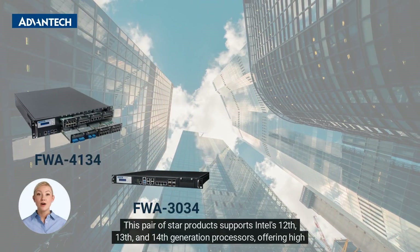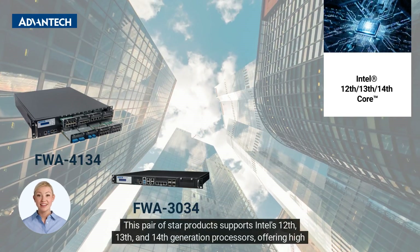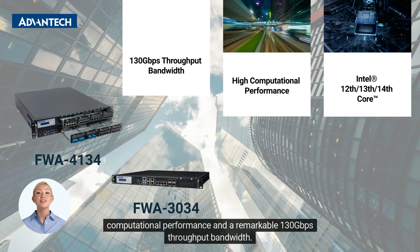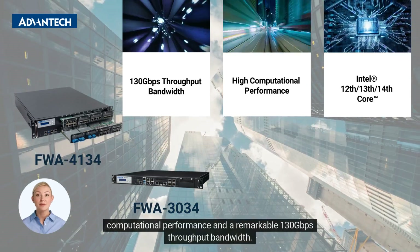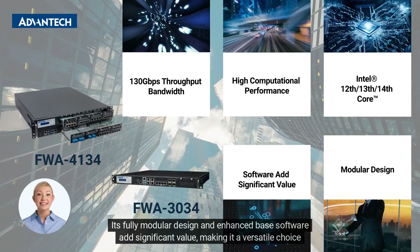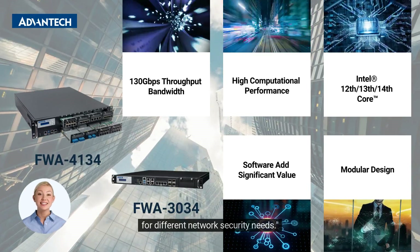This pair of star products supports Intel's 12th, 13th, and 14th generation processors, offering high computational performance and a remarkable 130 Gbps throughput bandwidth. Its fully modular design and enhanced base software add significant value, making it a versatile choice for different network security needs.